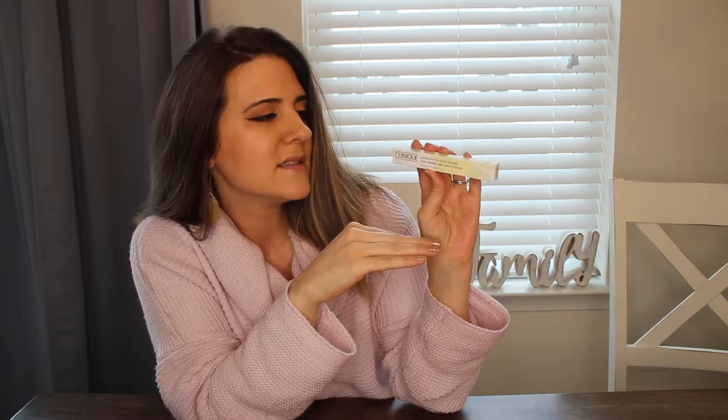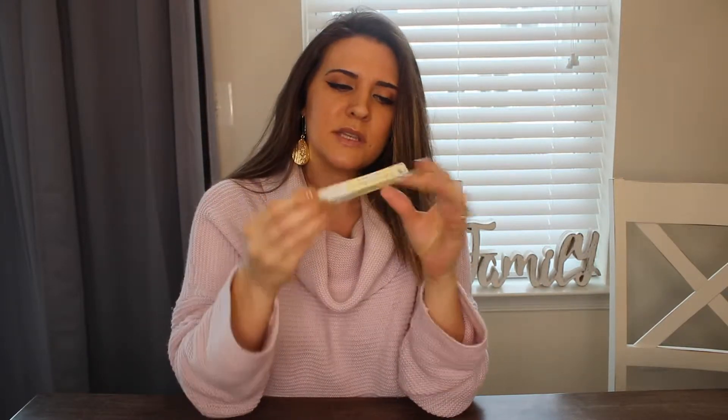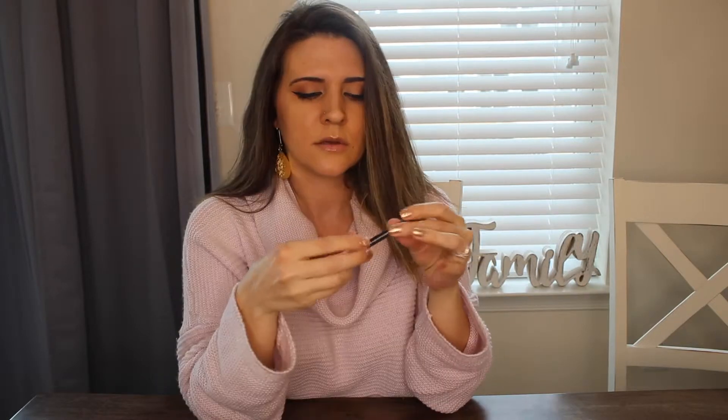Let's find out if this eyeliner is liquid — nope, it's not liquid. So this is just your basic black eyeliner. Let me swatch it on the back of my hand here.